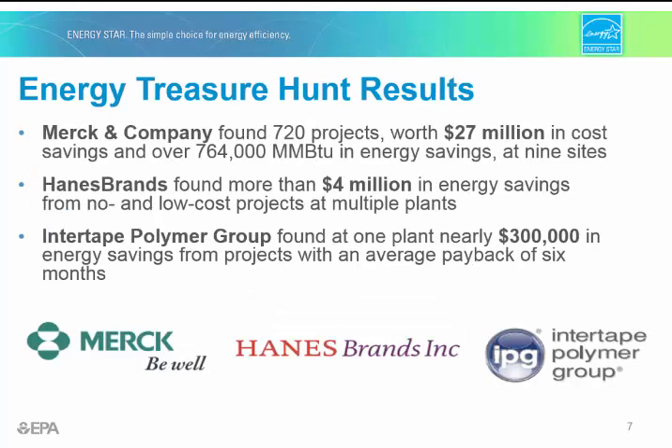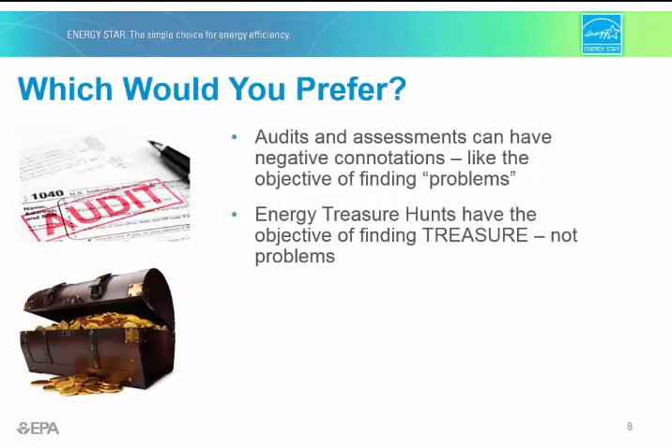Here are three examples of companies that have used the treasure hunt concept. They've all had really good results, with an average payback of about six months after energy-saving actions were taken. These companies' energy programs have engaged nearly 1,000 employees in the treasure hunt process. One of the principles of the treasure hunt is engaging employees to leverage their excitement and knowledge for more successful outcomes.